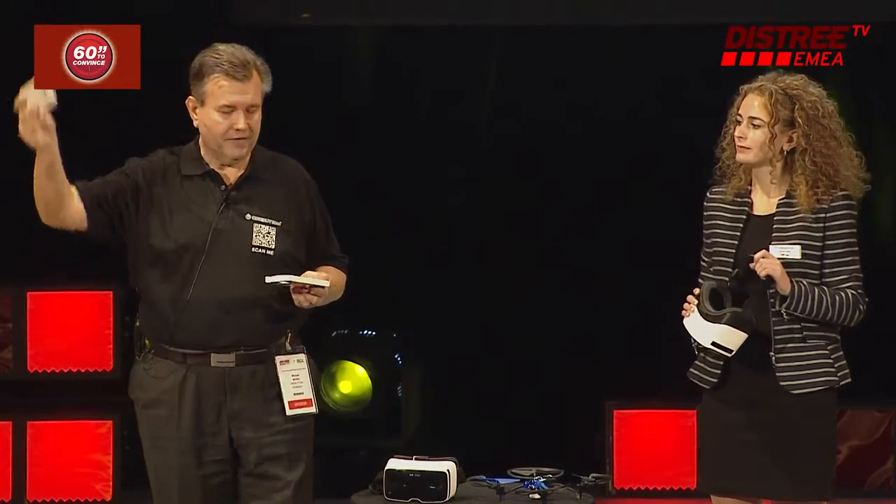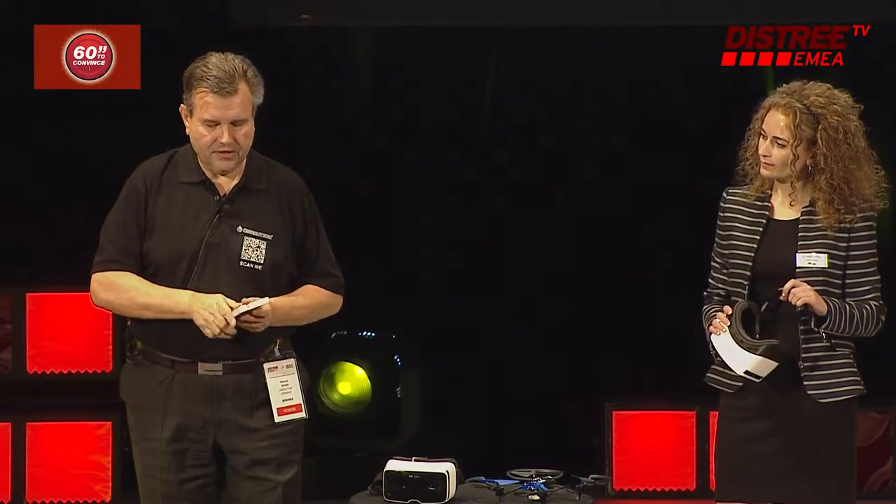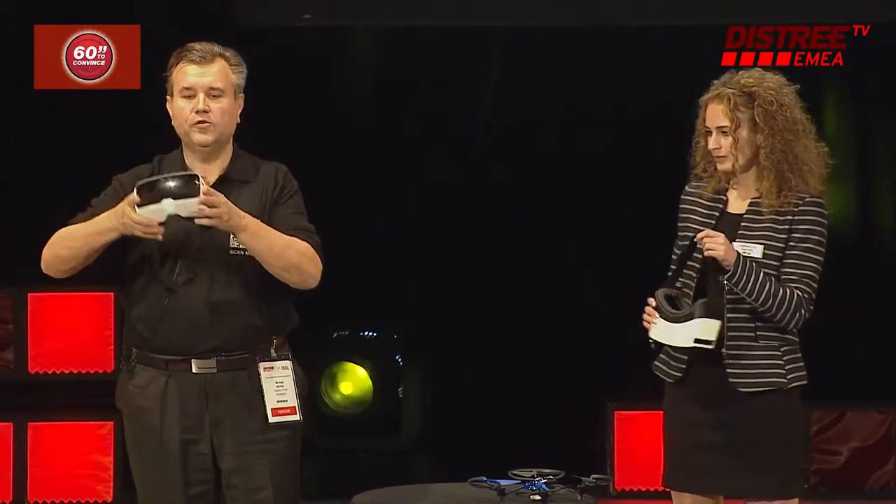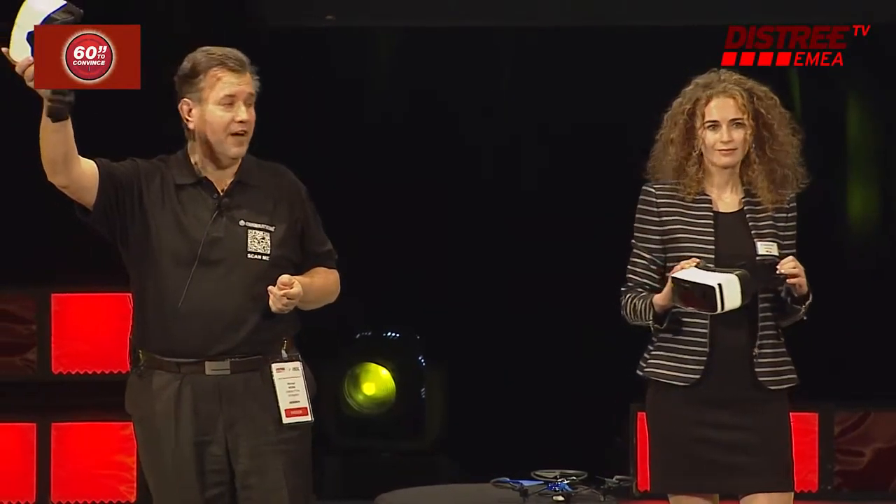The good thing is that you take your mobile, a regular smartphone, put it in the slot, and then you have the possibility to zoom up from 5 inch to 75 inch.